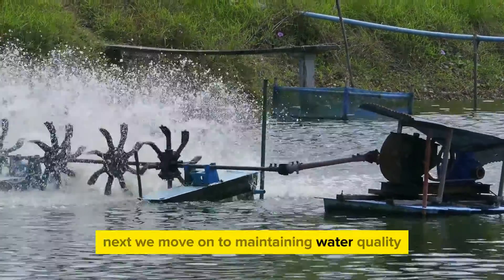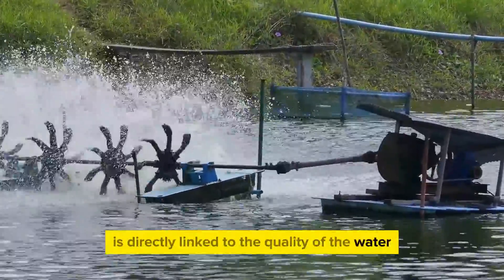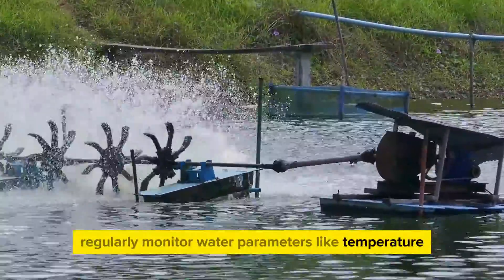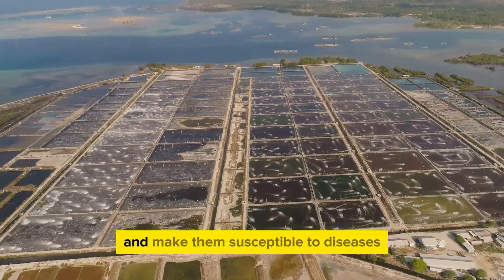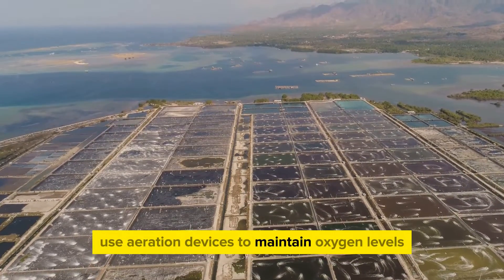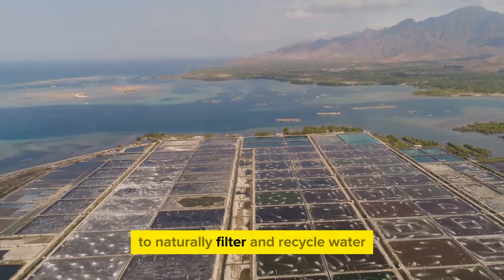Next, we move on to maintaining water quality. The health of your shrimps is directly linked to the quality of the water in which they live. Regularly monitor water parameters like temperature, pH, salinity, and dissolved oxygen levels. A sudden change in any of these parameters can stress your shrimps and make them susceptible to diseases. Use aeration devices to maintain oxygen levels and consider using biofloc technology to naturally filter and recycle water.